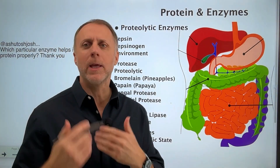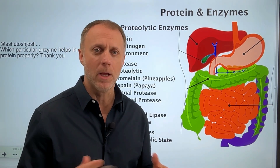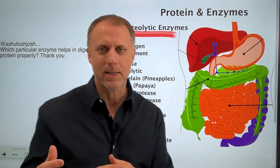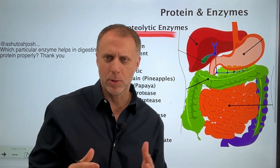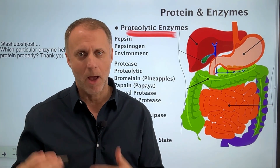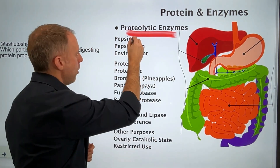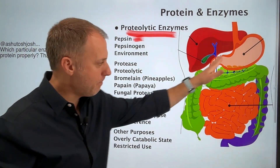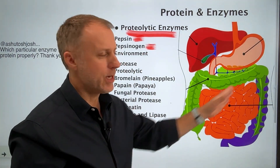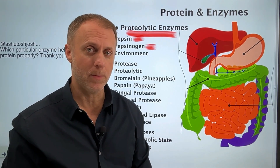So the first thing we want to understand is when we're looking at getting some digestive enzymes that help break down protein, you're going to see those marketed as proteolytic enzymes. But before we get to that, I want to make sure you understand that the most appropriate and most effective enzyme to help us break down protein is something created here in the stomach called pepsin, and the body makes this for us. But it starts out as pepsinogen, and it really depends on the environment it's in that dictates how effective that pepsin is going to be.